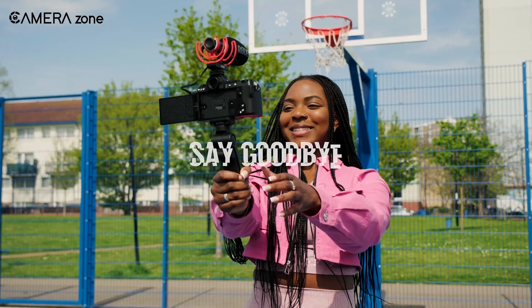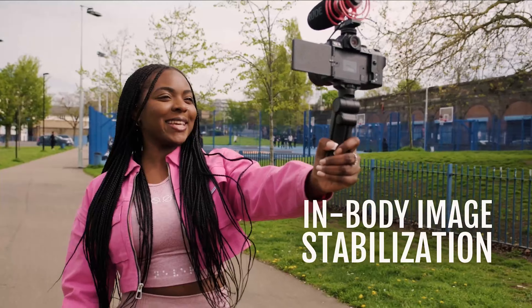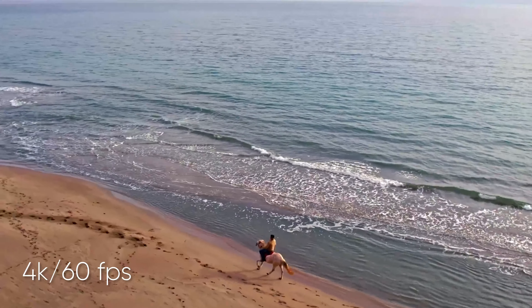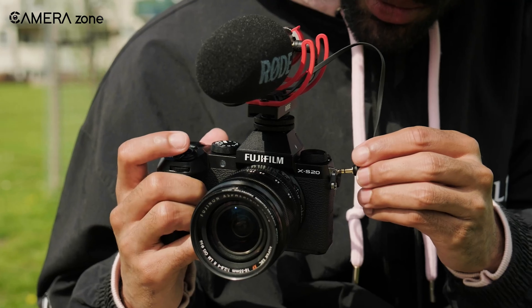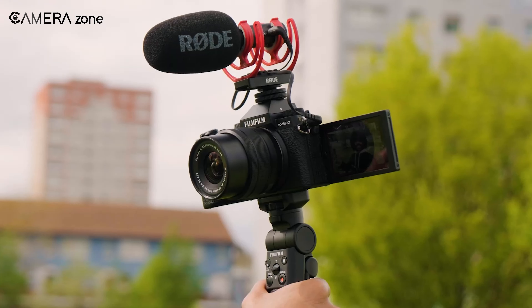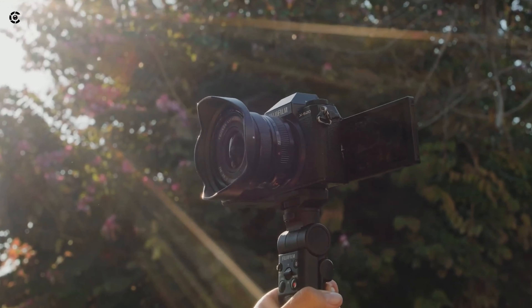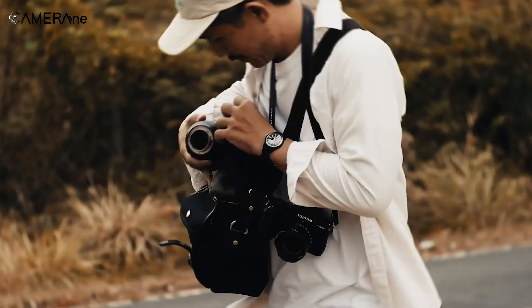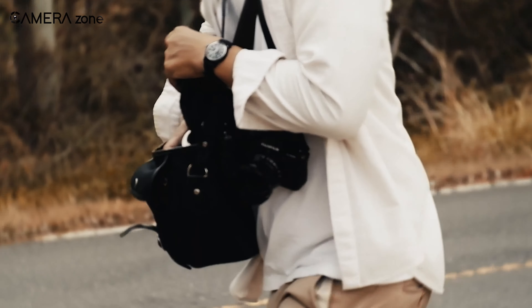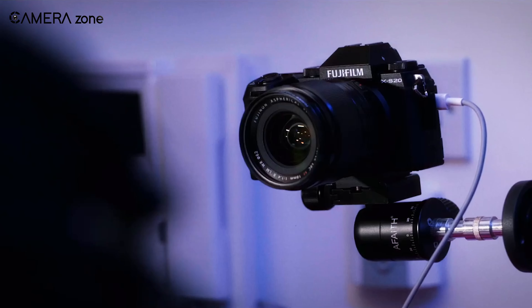Moving on, the Fujifilm XS20 strikes a balanced chord as a mid-range camera, seamlessly combining power and portability. Weighing in at just 491 grams, it's lightweight yet sturdy, offering a secure grip for comfortable handling. The 26.1-megapixel sensor captures impressive images at 20fps, while the user-friendly 180-degree vari-angle LCD touchscreen adds a touch of convenience. The camera's autofocus, powered by the X-Trans CMOS 4 sensor and X-Processor 5 engine, ensures speedy and accurate shots.